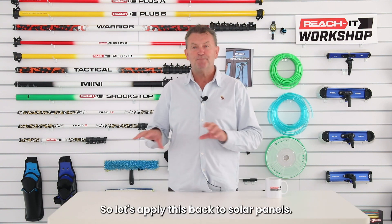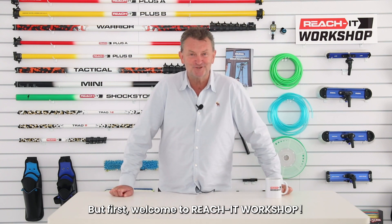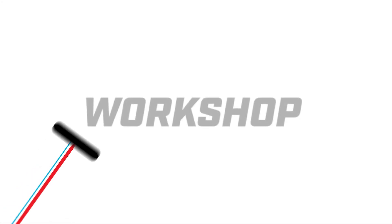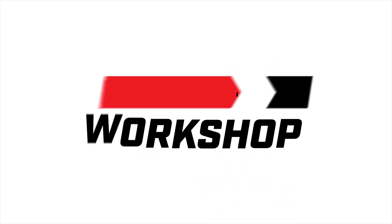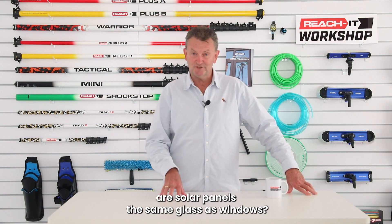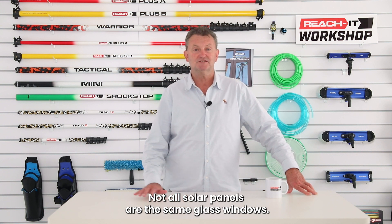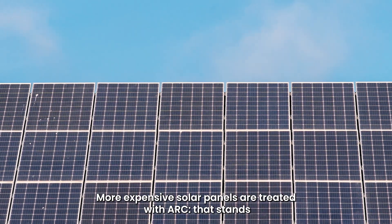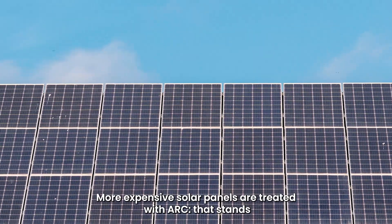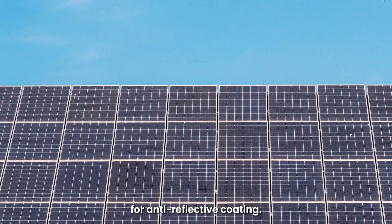So let's apply this back to solar panels. Welcome to Reach It Workshop. For the first question: are solar panels the same glass as windows? The answer is no — not all solar panels are the same glass as windows. More expensive solar panels are treated with ARC, which stands for anti-reflective coating.